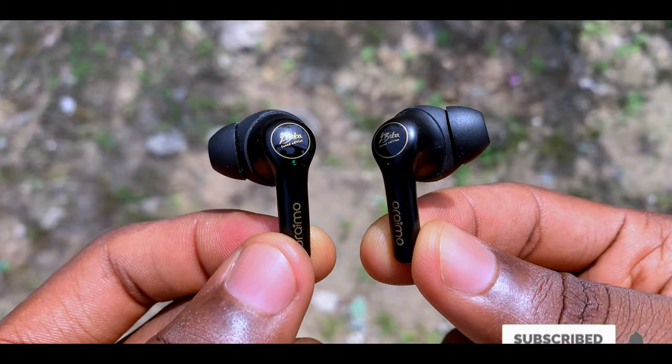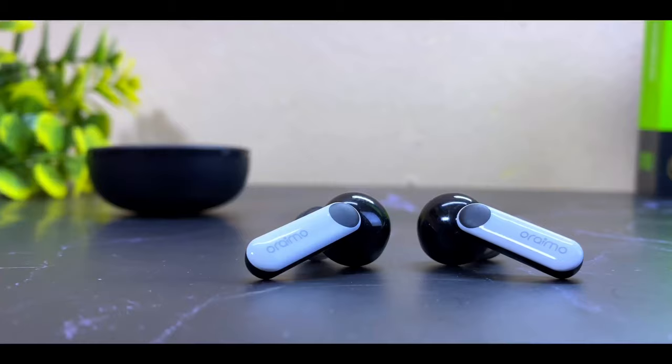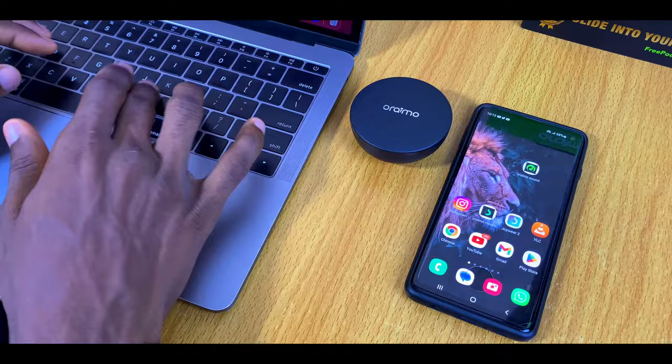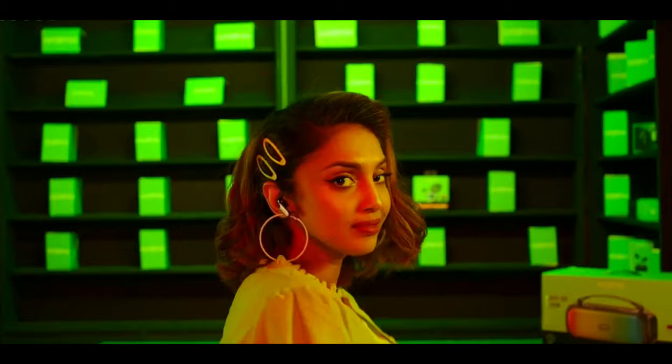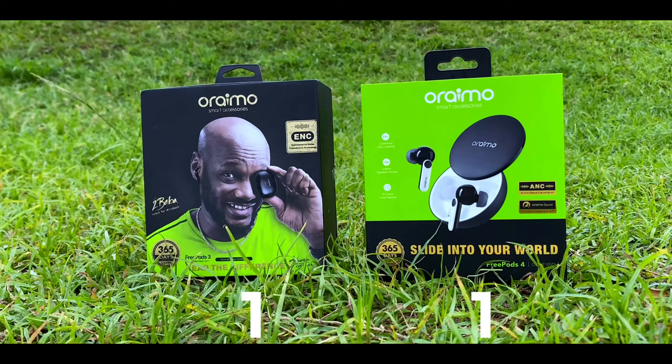The Oraimo FreePods 3 has more punchy bass compared to the FreePods 4. The FreePods 3 concentrates on bass and mids, while the FreePods 4 concentrates on mids, then bass, then treble. However, you can get a similar sound quality from the FreePods 4 by using the Oraimo Sound app — note that only the FreePods 4 is compatible with this app right now. In this category, I give the point to the FreePods 4 because of the equalizer hub.